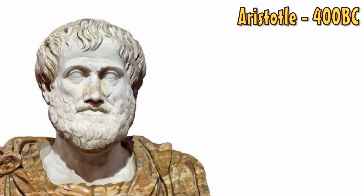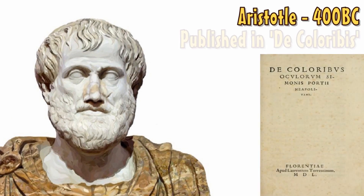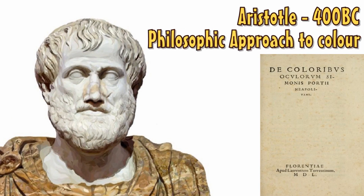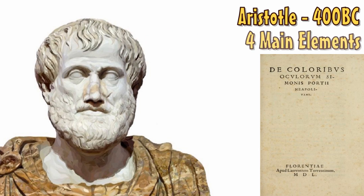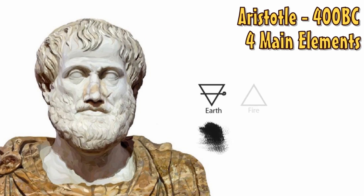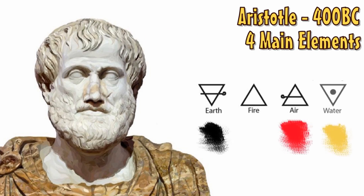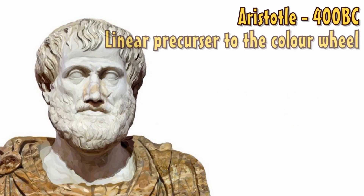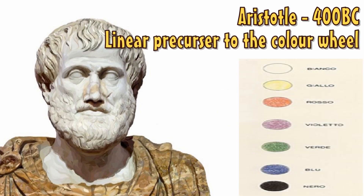In the 4th century, ancient Greek philosopher Aristotle embarked on the first critical study of colour. Aristotle's approach to colour was, as you would expect, philosophic in nature, pairing colour with what was considered at the time the four main scientific elements – earth, fire, air and water. Aristotle believed blue and yellow to be the only true primary colours, and developed a linear colour system based on the way light changes throughout the day from dawn to dusk.